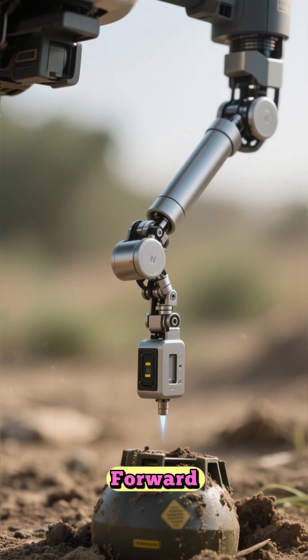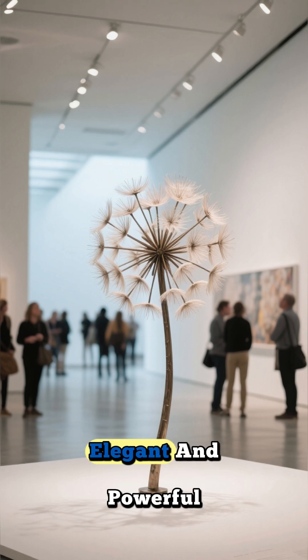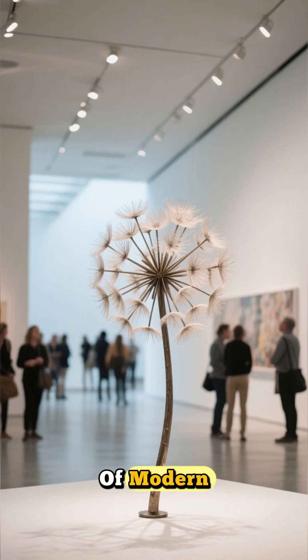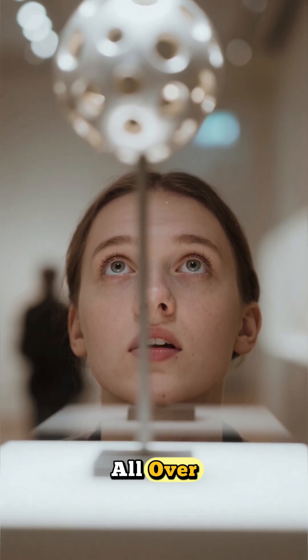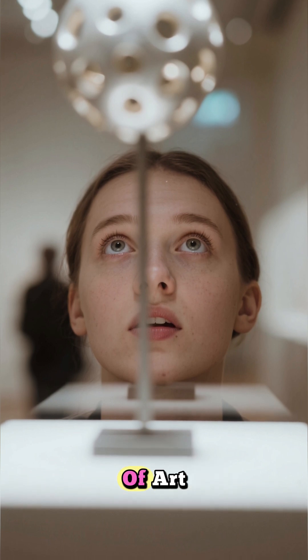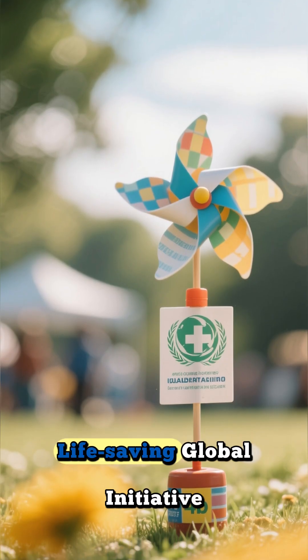It was a leap forward, making the process even safer and more efficient. The original Mine Kafan was so elegant and powerful in its design that it was even exhibited at the Museum of Modern Art in New York. From there, it traveled to museums all over the world, celebrated not just as an invention, but as a piece of art with a profound purpose.